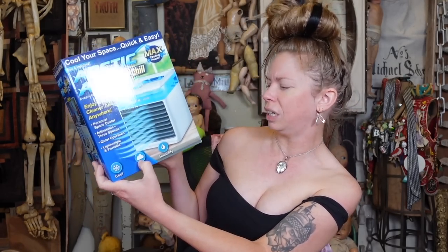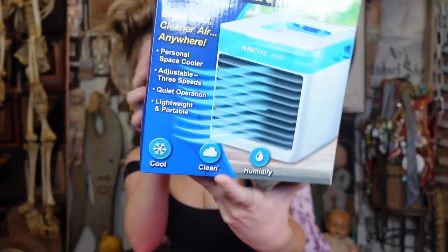They say it's a personal space cooler — adjustable, three speeds, quiet operation, lightweight, and portable. It's supposed to clean, although there is an asterisk by the word clean, so it hypothetically cleans. They say you can use it inside and outside, and it also has a built-in LED nightlight.